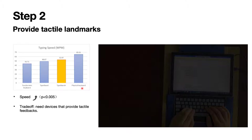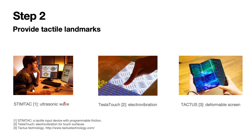In future work, we can use existing techniques to provide tactile feedback. For example, we can use ultrasonic waves or electric vibration to simulate tactile landmarks. We can also design keyboards on a deformable touchscreen, where the keys bounce a little bit when the user is typing to provide tactile feedback.